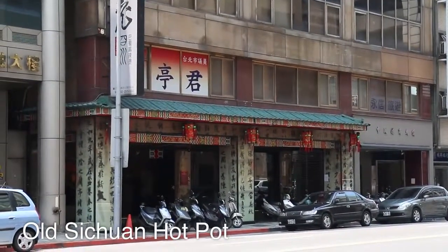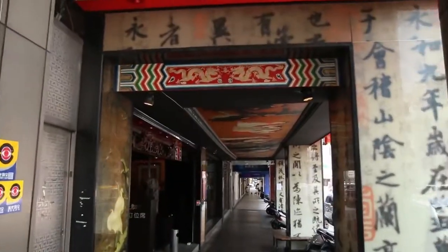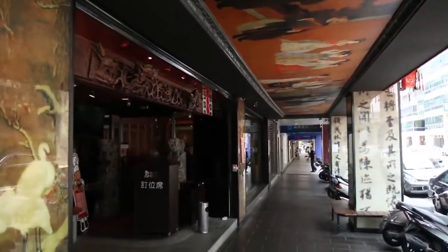That is the restaurant we're going to right there across the street, and I believe in English it's called Old Sichuan, and so it's gonna be a Sichuan-style hot pot, which I am looking forward to.